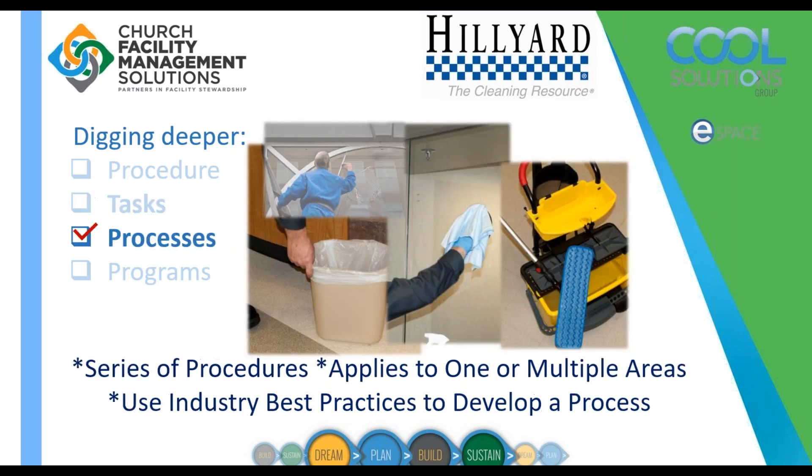A process is a series of procedures. For example, extracting carpet involves multiple processes: vacuuming the carpet first, applying a pre-spray, extracting with a wet extractor, then applying a treatment afterwards such as a deodorizer or odor counteractor. Those are the processes within the procedures of how to clean carpet.